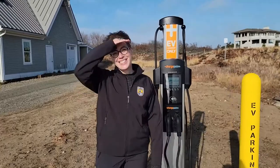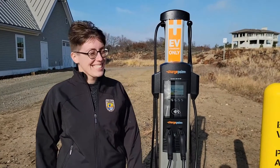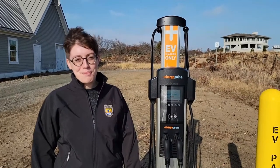Here we are at the new electric car charging station, and standing right next to this funky looking thing is Ella Weber. Ella, you want to tell America a few words about what's going on here and why this is so darn important?